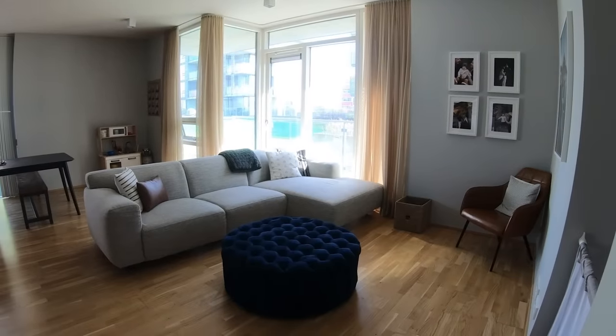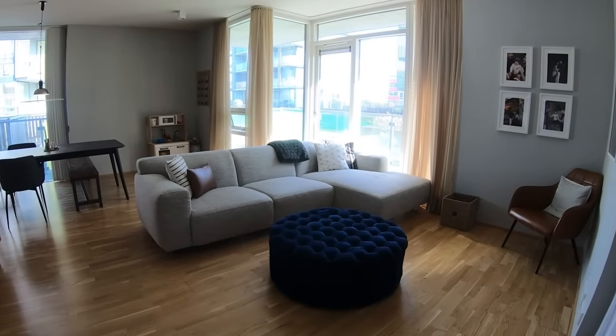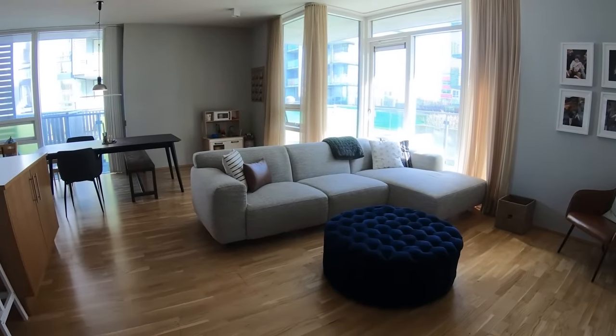Moving inside the homes in Iceland, a huge difference I've noticed is that they don't use carpet. Everything is either hardwood or stone ceramic floors. In the U.S., it's very common to have almost all surfaces — minus maybe the kitchen or bathrooms — in carpet. In Iceland, they do not do that. Maybe they'll buy a rug for the area, but it's hardwood throughout.